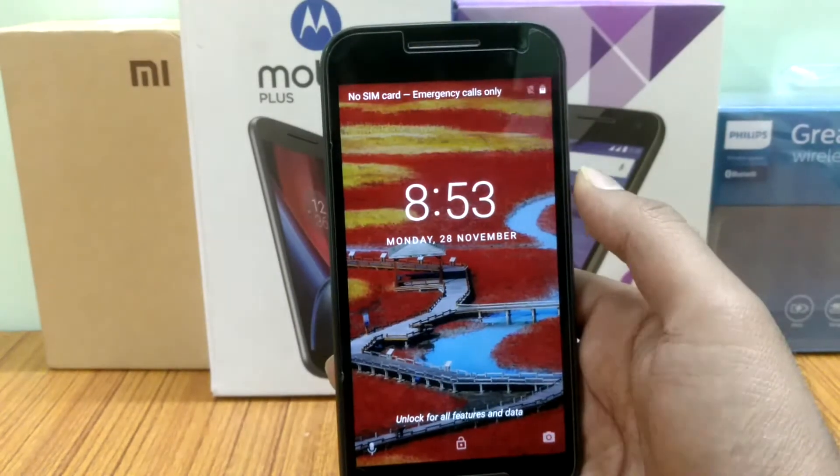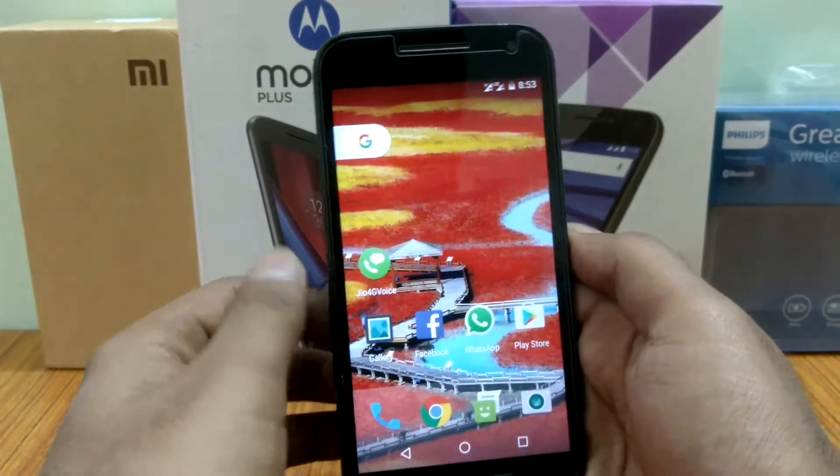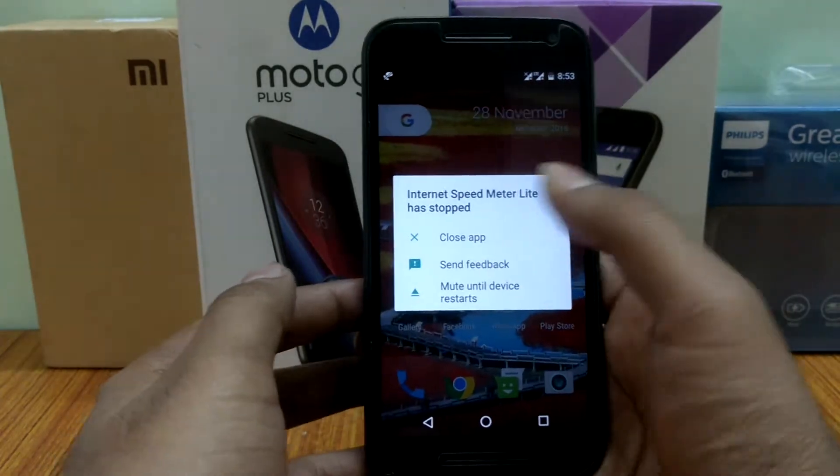The third bug is whenever I reboot my device and just unlock it, it will show a CyanogenMod bug report has stopped. And it occurs always, as you can see.